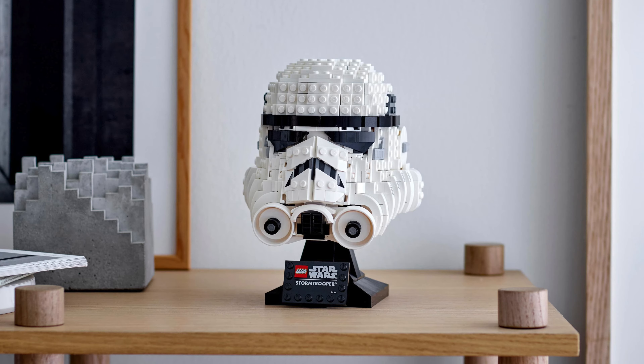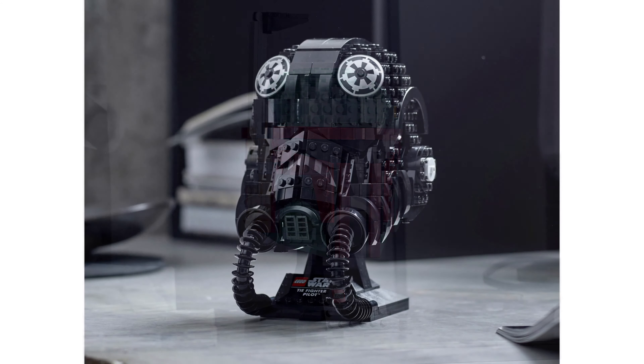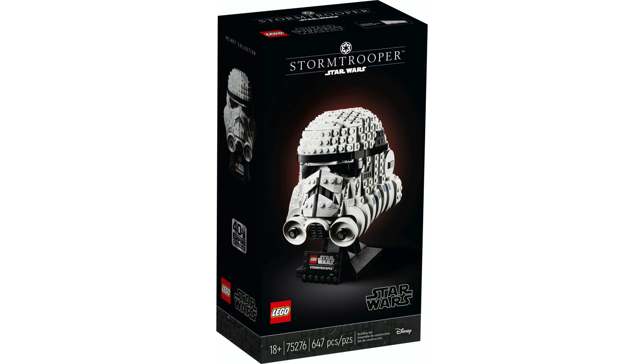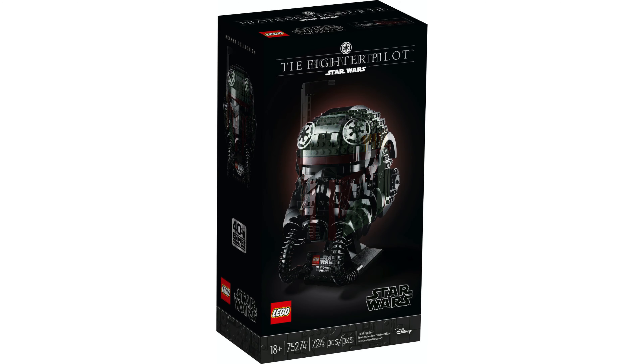All three of these sets will be available on the 19th of April, but you can begin pre-ordering these now. That's all the new images and information we have on the Lego Star Wars busts — let me know which is your favorite in the comments down below. Thanks for watching and I'll see you in the next one!